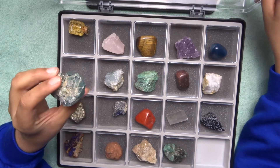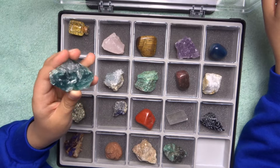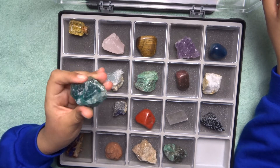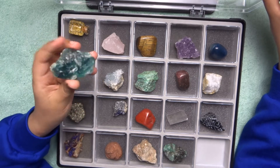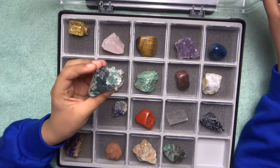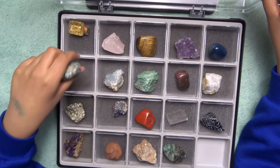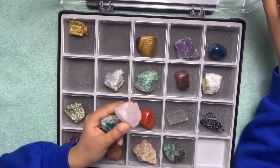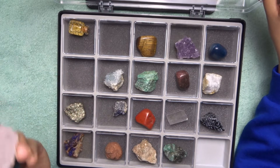Fluorite — this mineral contains fluorine, which is an element. It's used in toothpaste and is also referred to as the rainbow mineral since it comes in many different colors. It's a very soft mineral with a hardness of 4 on the Mohs scale, making it very easy to scratch. I wouldn't recommend putting something of hardness 7 against something of hardness 4.